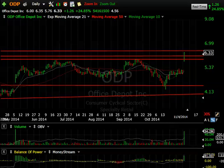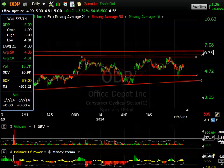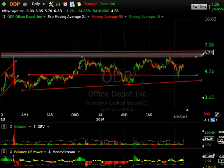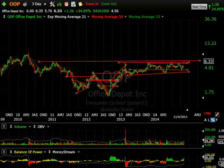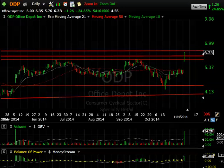ODP — Office Depot — exploded with a breakaway gap, ran through the double top, and closed at the high for the day within two cents of it: 6.33, up $1.26, almost 25%. A whopping 54 million shares traded — only once in the last couple of years has volume exceeded that. This entire base pattern shows resistance that it's had for three years. If taken out, it could lead to upwards of nine dollars. Look for a potential swing trade if we get follow-through.